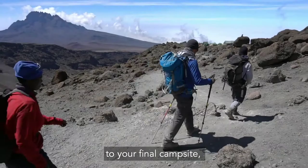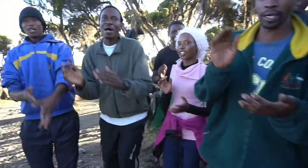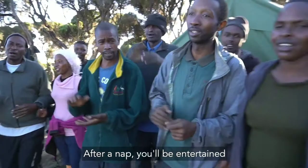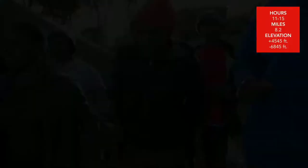The descent to Barafu will be surprisingly fast, and after some refreshments and a short nap, you'll continue your descent to your final campsite, Millennium Camp, at 12,500 feet. After a nap, you'll be entertained by the tipping ceremony.